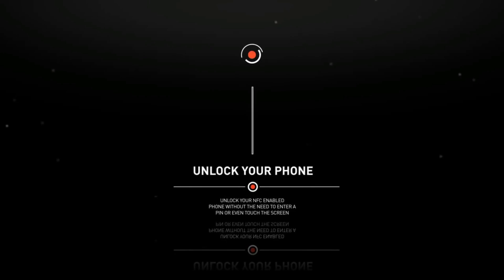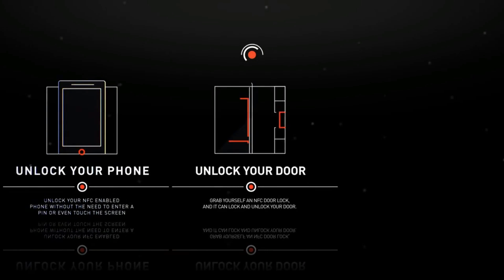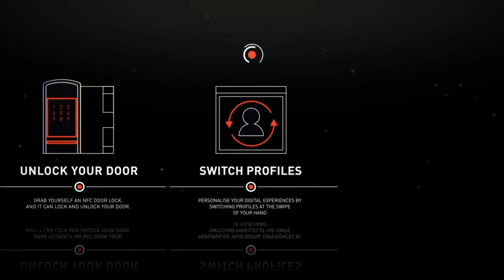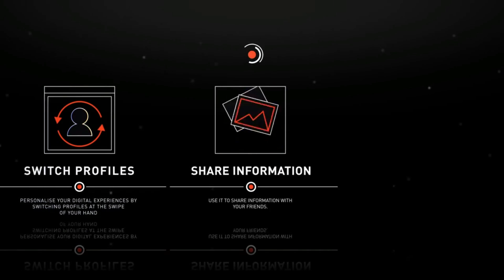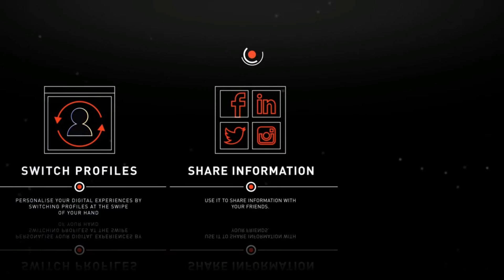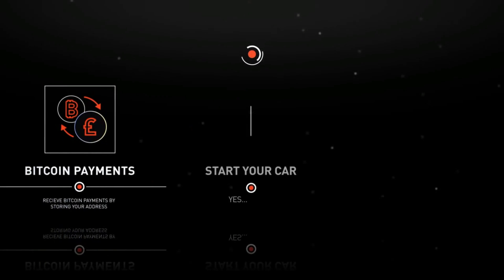So what can it do? It can unlock your NFC-enabled phone without the need to enter a PIN or even touch the screen. Lock and unlock your NFC door lock. Personalise your digital experiences by switching profiles at the swipe of your hand. Use it to share information such as Wi-Fi passwords, links to websites or photos, contact information, or anything else you want to share. Store your Bitcoin address so you can receive payments. How about starting your car?